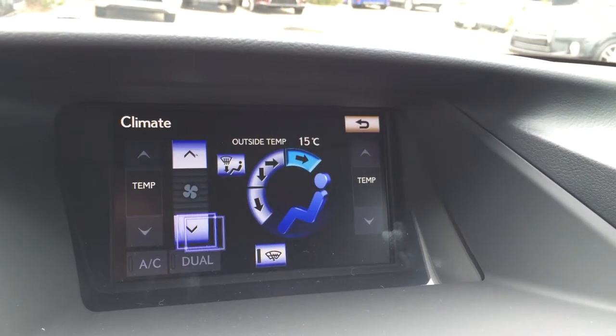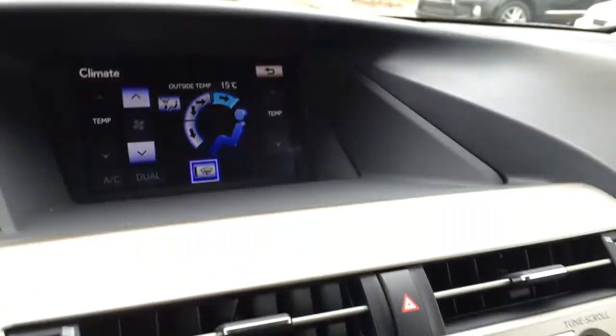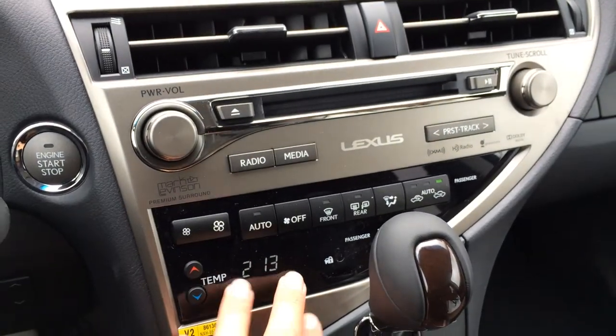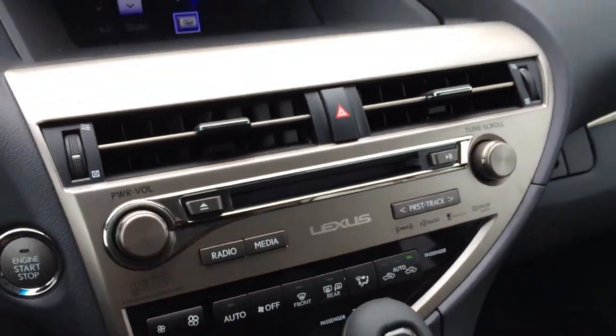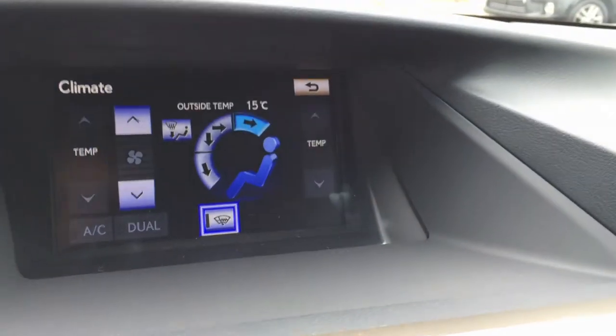For climate, you have dual zone AC, front windshield de-icer. Down below you can control it as well. You also have front and rear defrost, and the side mirrors are heated. Disc loader — we'll go back up to your audio.